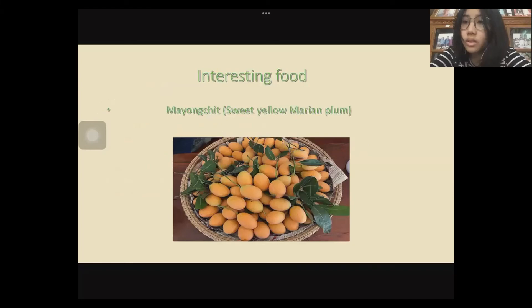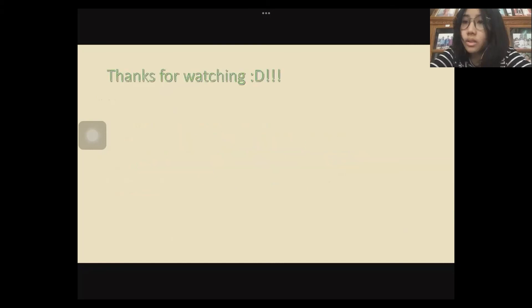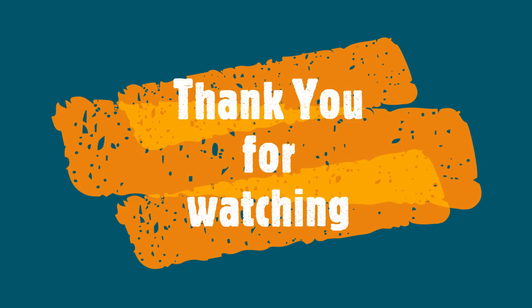An interesting food is Mayung Chit, or Sweet Yellow Marian Pound. COVID-19 travel advice: practice social distancing, wear masks, wash your hands, and avoid traveling to crowded places. Thanks for watching.